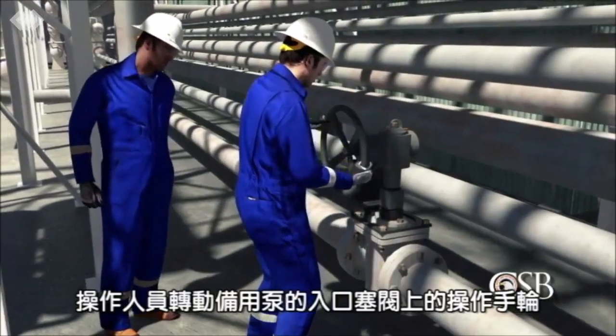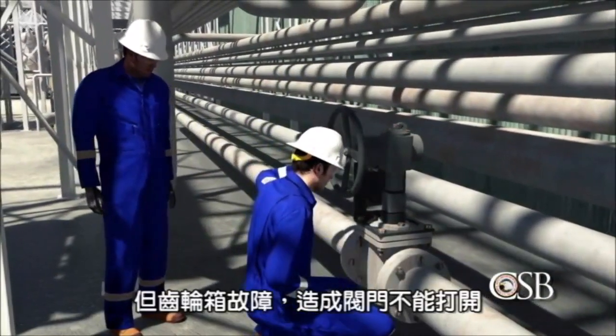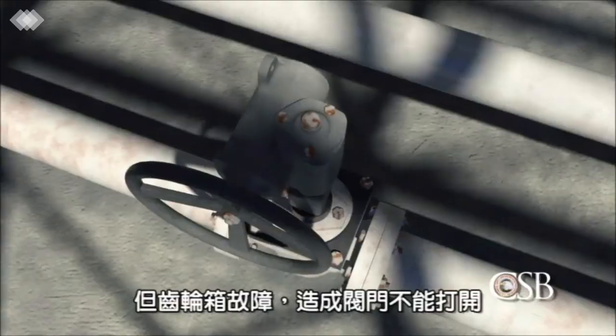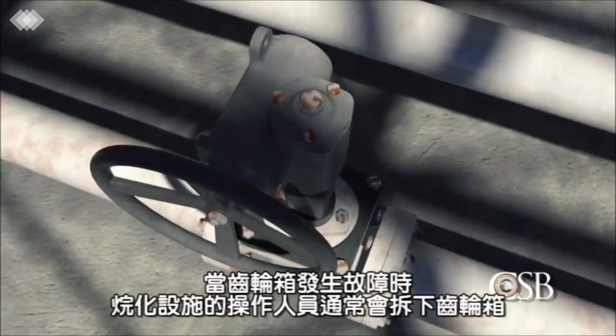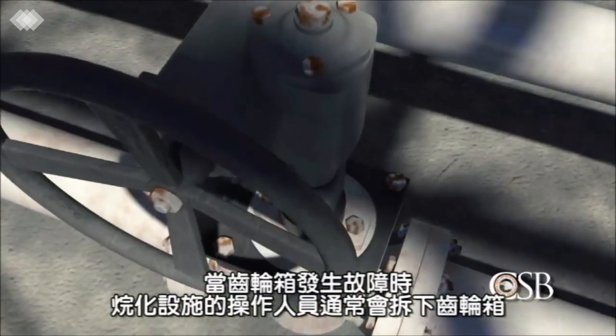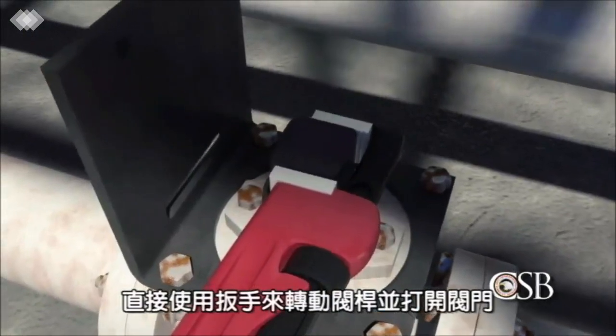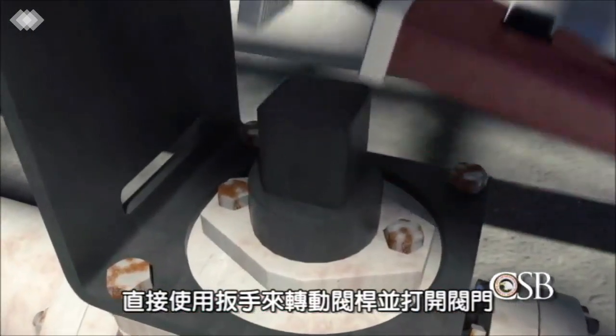The gearbox uses gears to make it easier to turn the valve stem into the open or closed position. The operators turned the hand wheel on the spare pump's inlet plug valve, but the gearbox was not working properly and the valve would not open. When the gearbox was malfunctioning, it was an accepted practice in the alkylation unit for operators to remove the gearbox so that a pipe wrench could be used to turn the valve stem and open the valve.